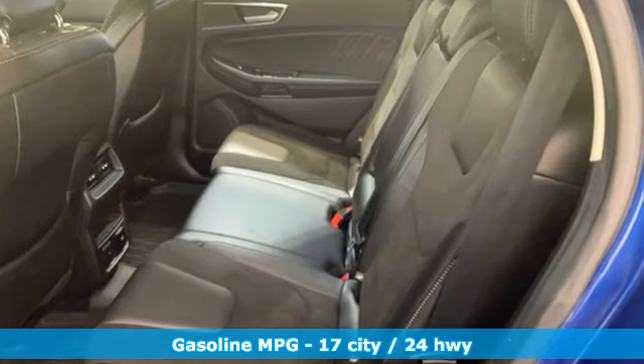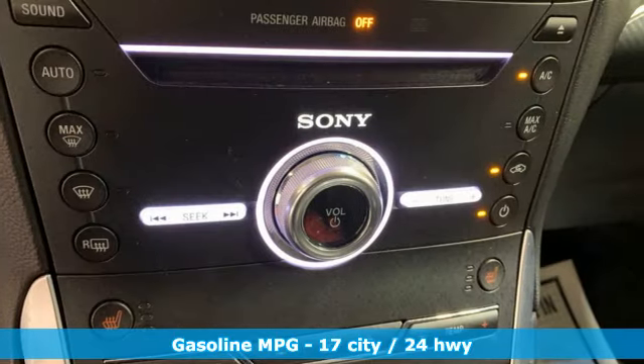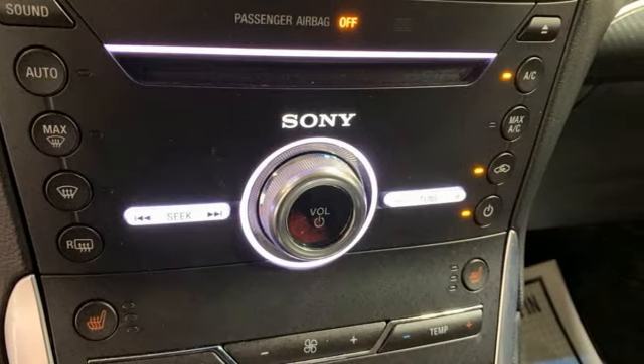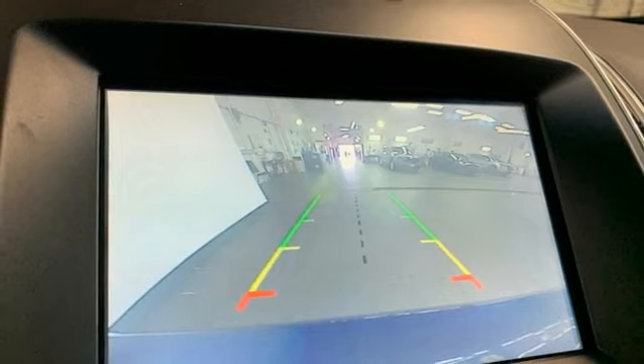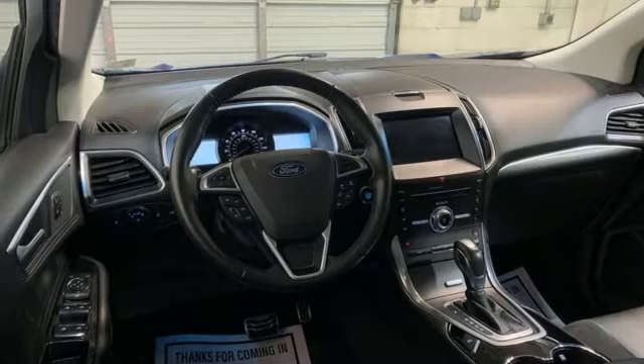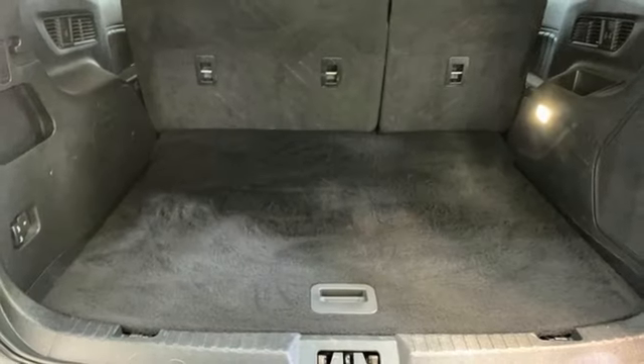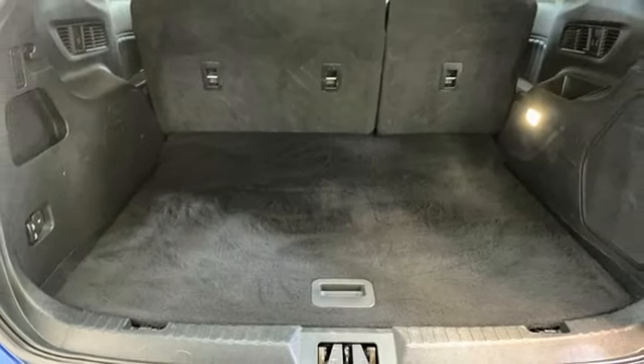Automatic transmission, voice activated climate controls, external memory control, rear parking sensors, power tilting steering column, memory exterior door mirror settings, voice activation, hands-free liftgate, memory steering wheel settings, and twin-turbo V6 engine.